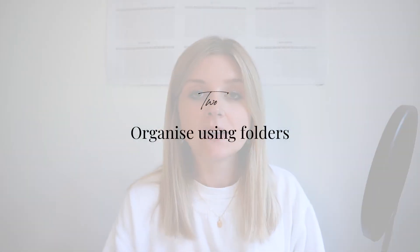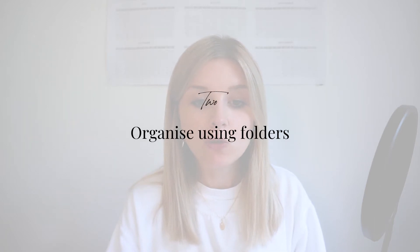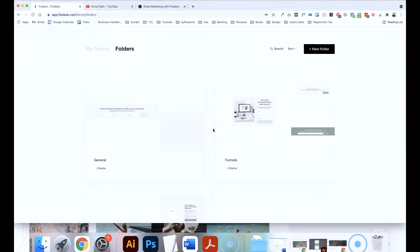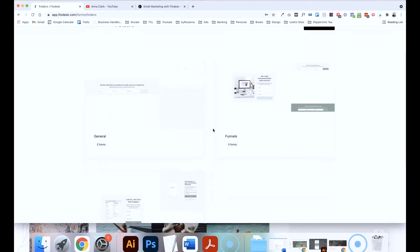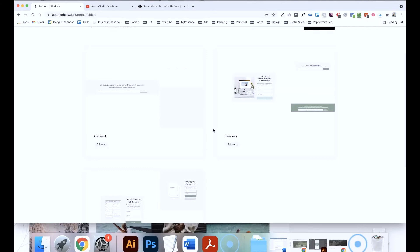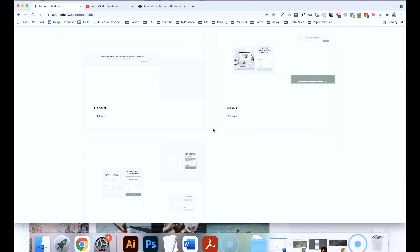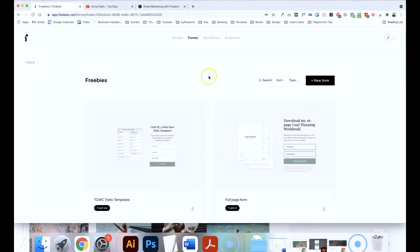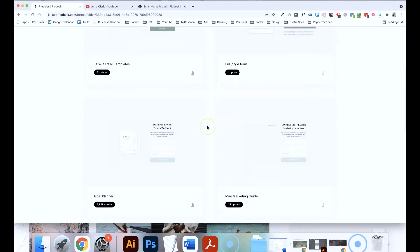Next up, I love the fact that you can organise your workflows, your forms and your emails into folders on Flowdesk. If you're like me, I've got loads and loads of different forms scattered around my website on various blog posts. This just allows me to create folders and keep them all organised so that I can easily find which one I'm looking for.